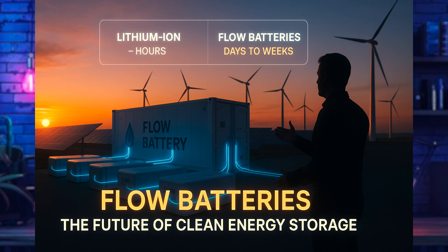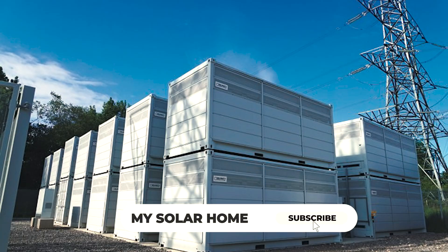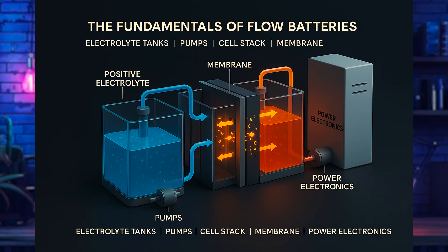I'm John from My Solar Home, and today we're taking a deep dive into flow batteries — how they work and how they might be the key to our clean energy future. We look at who's building them and whether they have a role in your home or community.